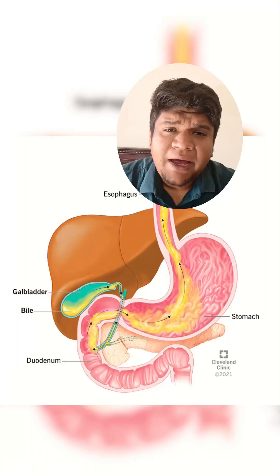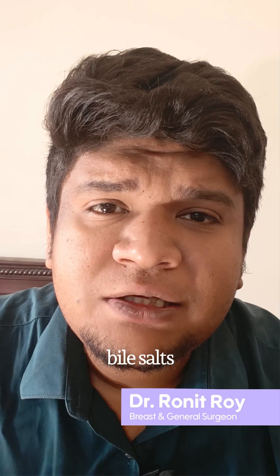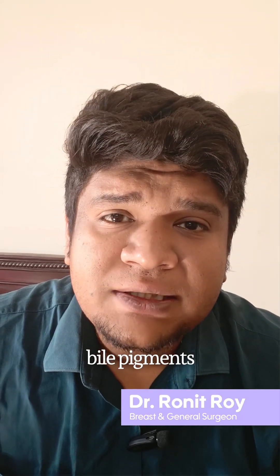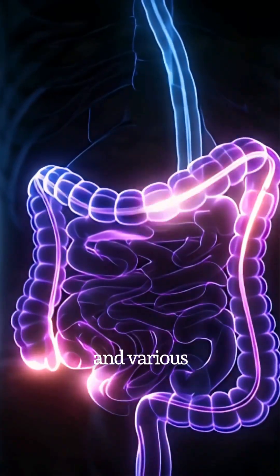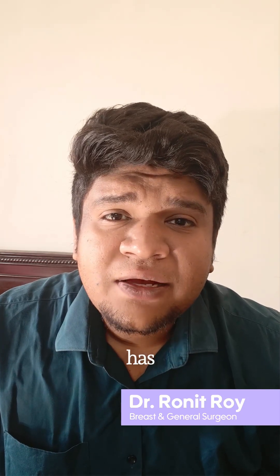What is bile? Bile is a yellow-green digestive fluid made by your liver and stored in your gallbladder. It contains water, cholesterol, bile salts, bile pigments like bilirubin, and various electrolytes. So it is a simple mixture of these, but it has very powerful actions.